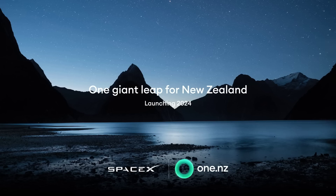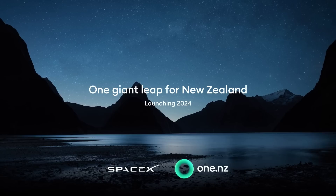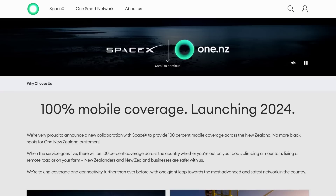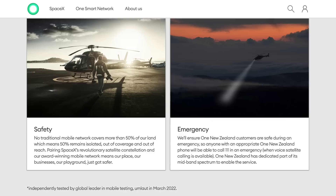Satellite-based communications on smartphones is another area that continues to develop, and New Zealand telecoms company 1NZ have announced a new collaboration with SpaceX to provide 100% mobile coverage across the entire country using the Starlink satellite constellation. When the service goes live, there will be 100% coverage across the country whether you're out on your boat, climbing a mountain, fixing a remote road, or on your farm. The technology will initially be for text and MMS, but will be extended to voice and data with SpaceX's next-generation satellites, which will provide the infrastructure going into orbit in late 2024.